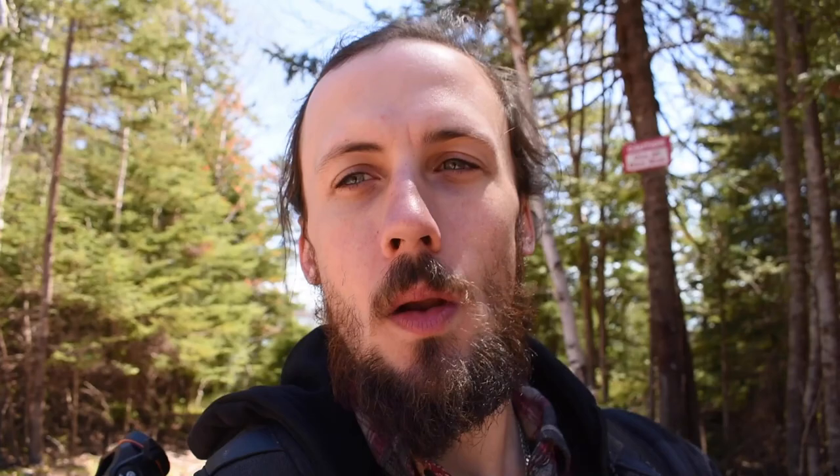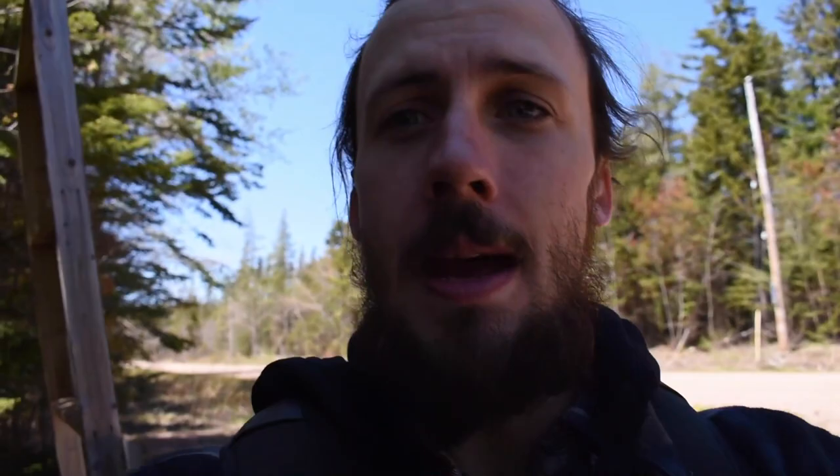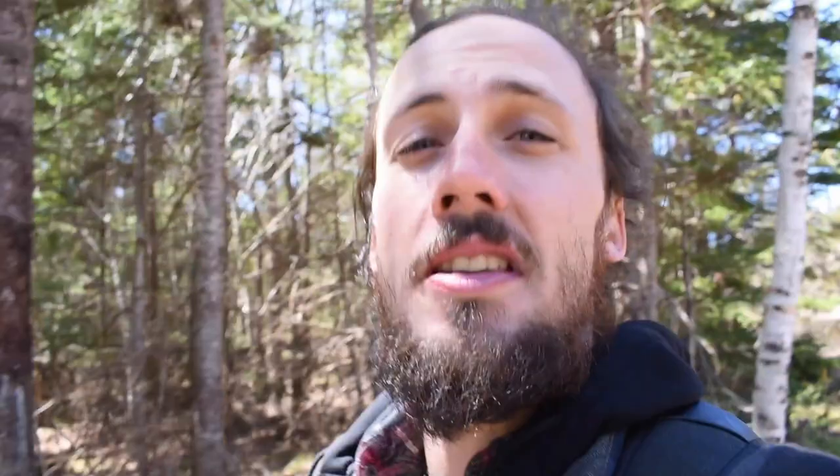The day just keeps getting better and better. I absolutely love days like that. Here we are at the Cliffs of Fundy Geosite. Look at that Velociraptor right there. We're gonna head down to the shore and there has been documented findings of absolutely amazing fossils. The largest dinosaur fossil ever found in Canada was found right here.